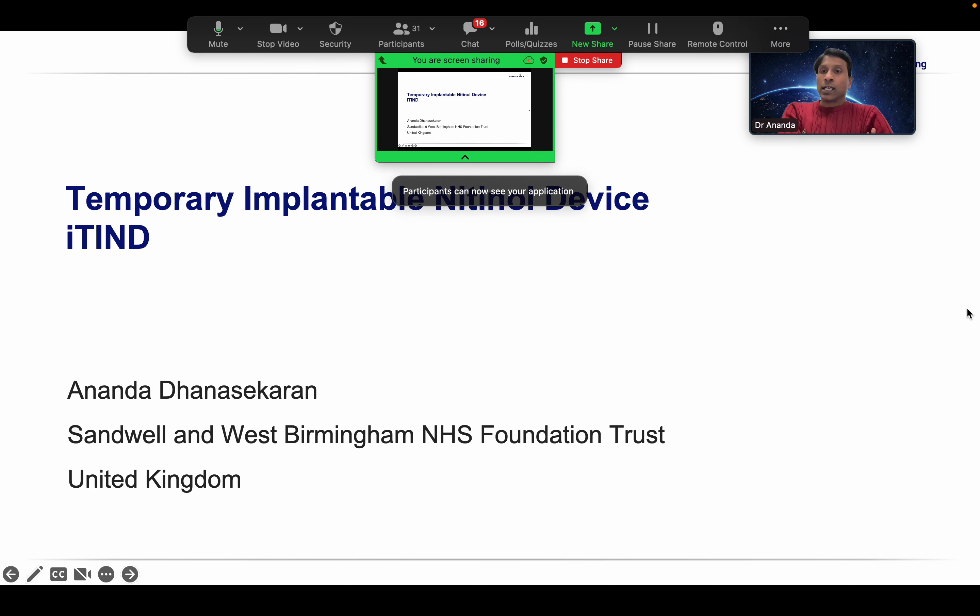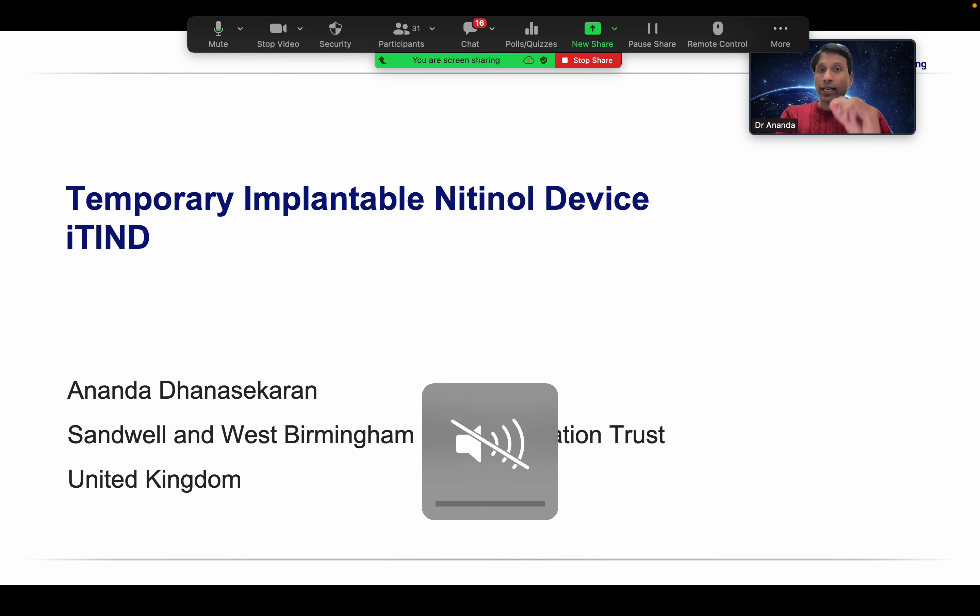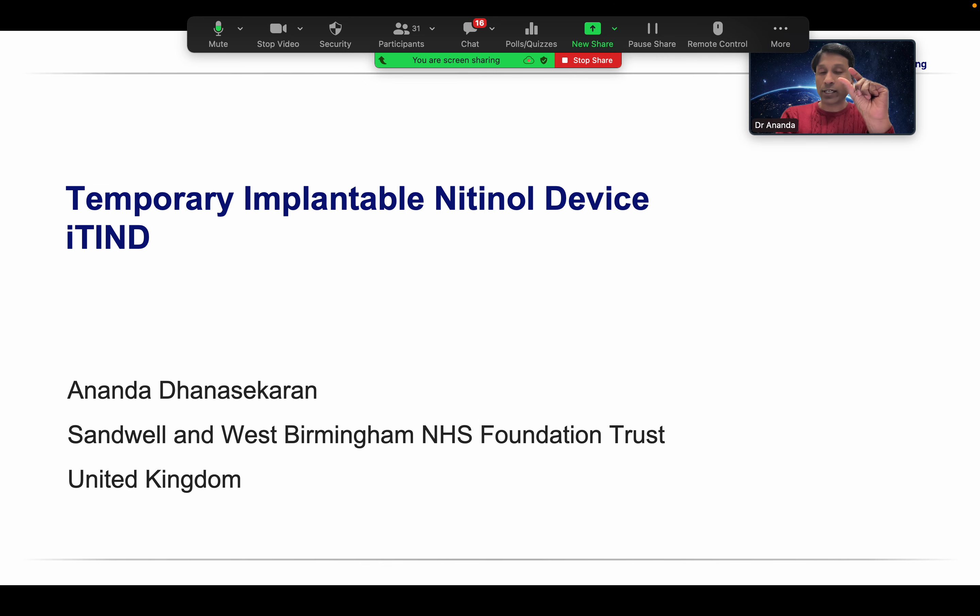As you can see on the slides, it is known as the Temporary Implantable Nitinol Device (iTind). Previously, in generation one, it was known as TAND (T-A-N-D). The biggest shareholder in the pharmacy industry, Olympus, has acquired the technology and renamed it iTind. They have also made improvements to the struts in the iTind, making it essentially a second generation device.